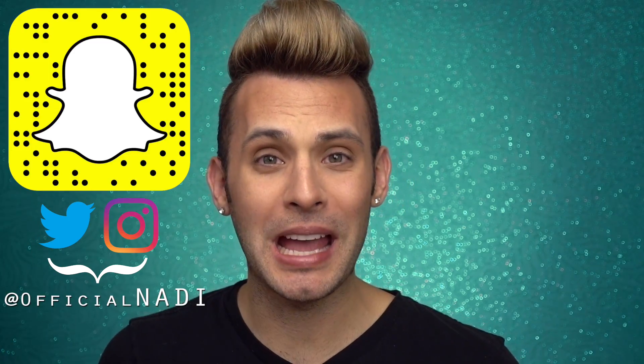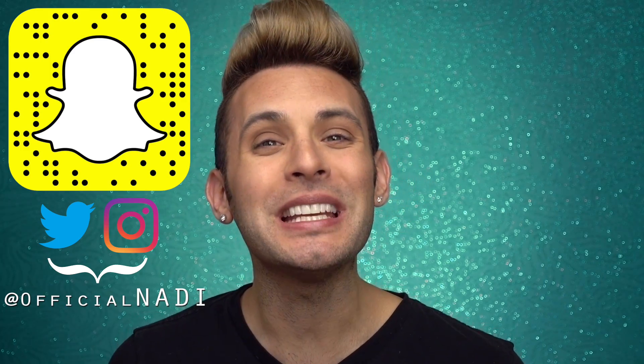Hello everyone, it's Nadie, and today we'll be testing out the new Juvia's Place Royalty Loose Highlighters. As you beautiful people know, this is about the product, not the people behind it. Any issues you may have with them, please cast it away, because this is a channel of positive energy.